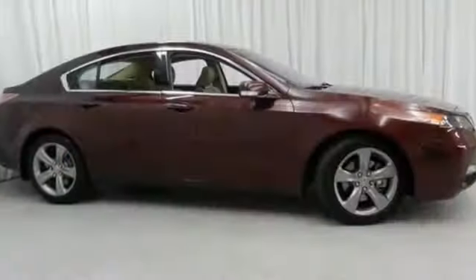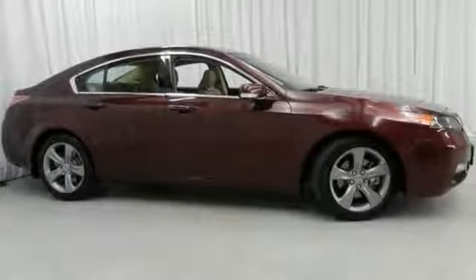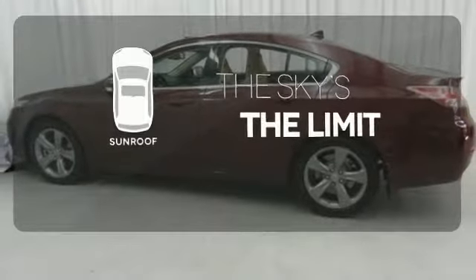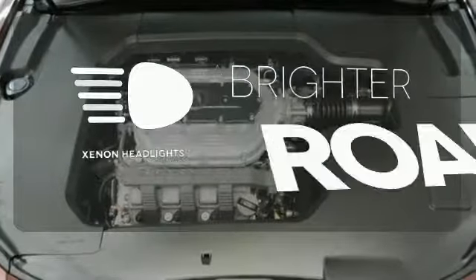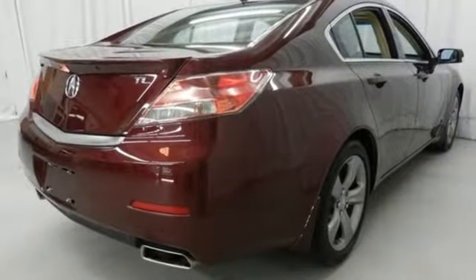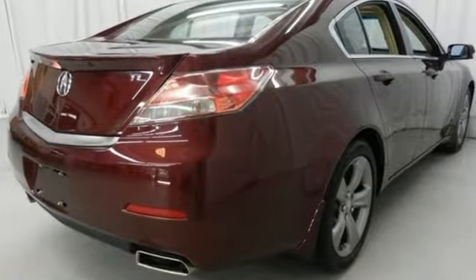Other high-tech features include Bluetooth wireless, climate control, and an information center. Doors open and your path is well-lit with HomeLink. Get your daily vitamin D by opening up the sunroof. The Xenon headlights shine brighter for better visibility. Sporty performance and style could be yours with this 2013 TL.